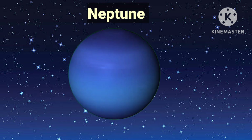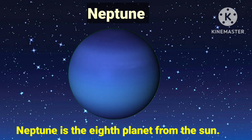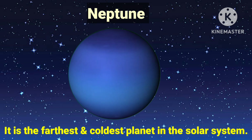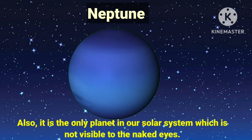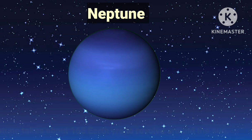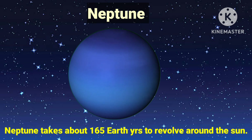Neptune is the eighth planet from the sun. Neptune takes about 165 Earth years to revolve around the sun.